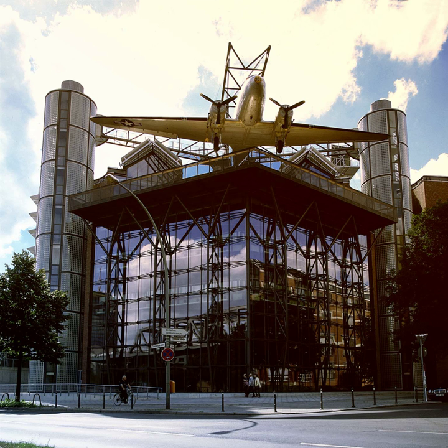Locomotives on display include, in steam: 17,008, a Prussian S-10 which has been sectioned; 50,001 of DRB Class 50. Other locomotives include E-1901, one of four members of DRG Class E-19; V-200,018 of DB Class V-200; and one of three Henschel BBC DE-2500 prototypes from 1971 or 1974.